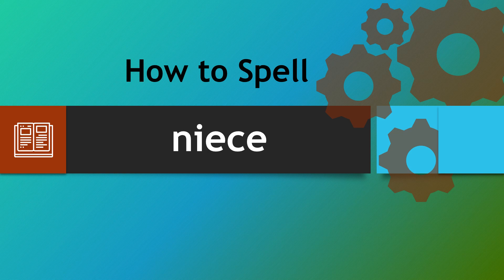Hopefully that has been helpful and will enable you to be able to spell niece. Thank you very much.